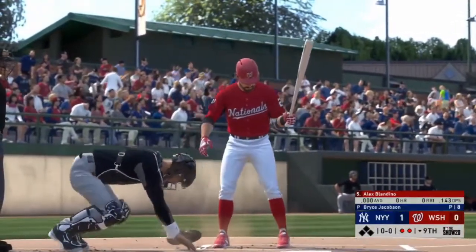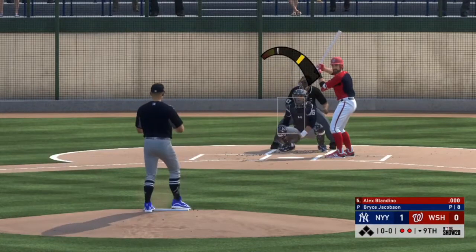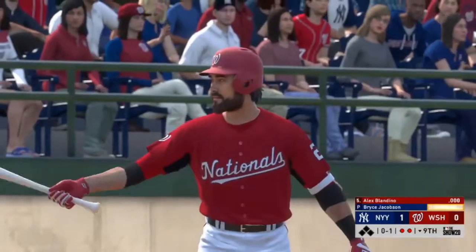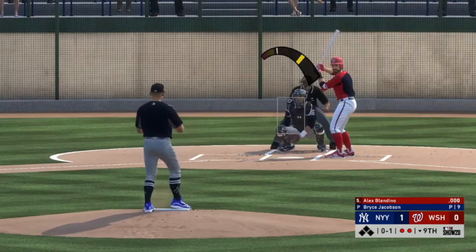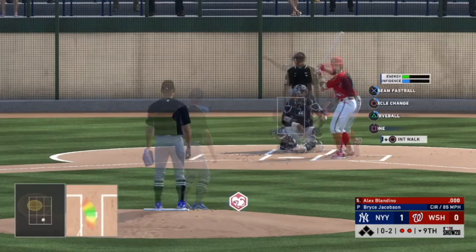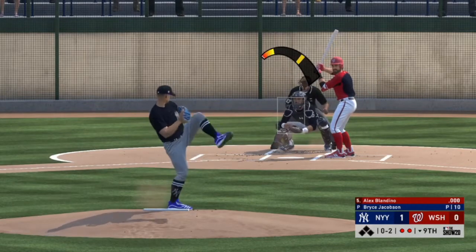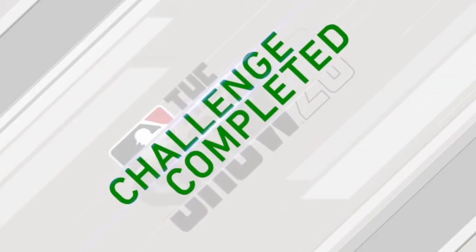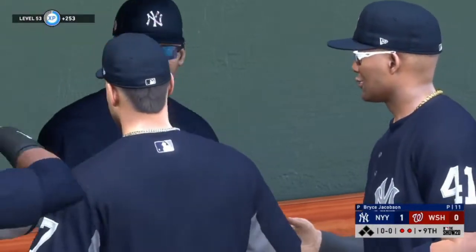Here's Alex Blandino — he is their final hope, down to their last out. Going to take that one full power on a circle change, 0 and 2, and we'll strike him out. We pick up a save and help the Yankees pick up a win.